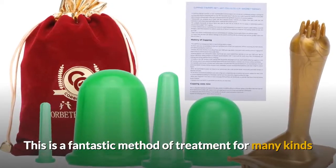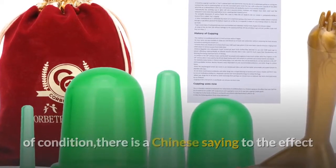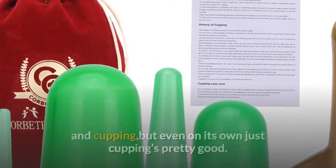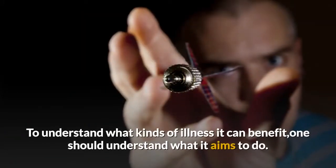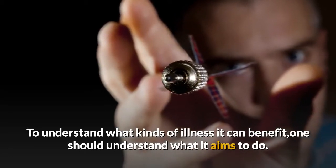This is a fantastic method of treatment for many kinds of condition. There is a Chinese saying to the effect that over half the ills of mankind are curable with acupuncture and cupping, but even on its own, just cupping is pretty good. To understand what kinds of illness it can benefit, one should understand what it aims to do.